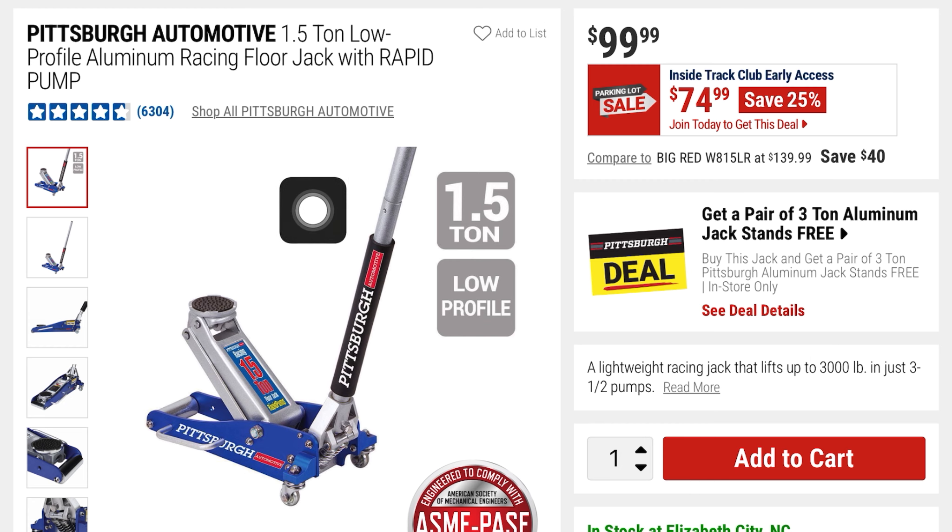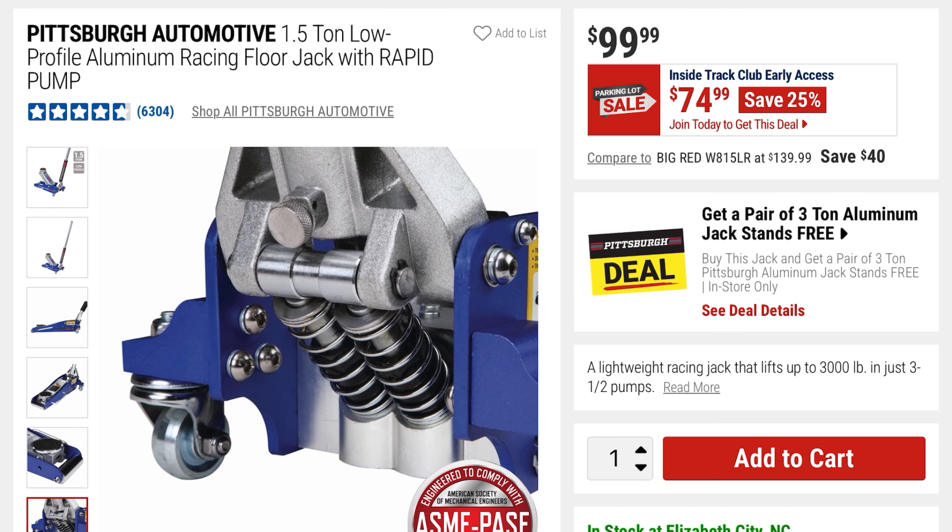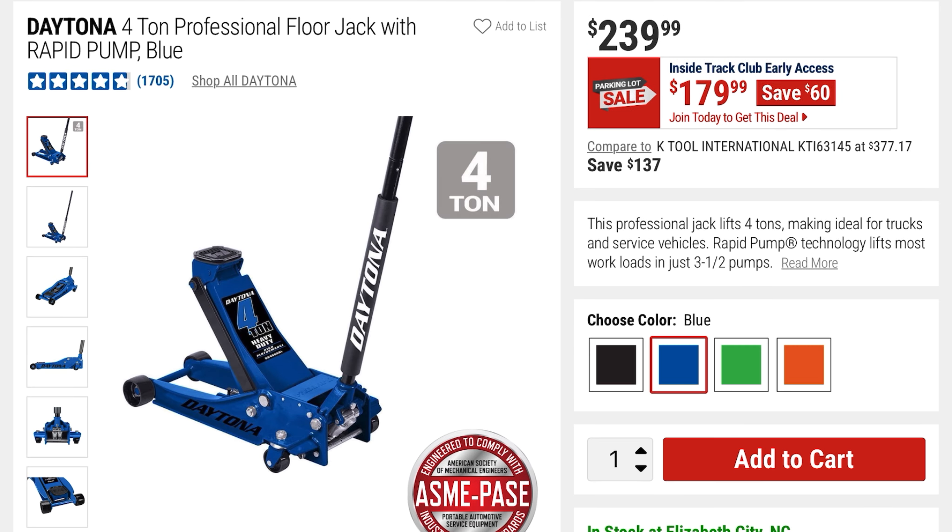It has about 4.8 stars with 6,000 reviews. There's a side profile, a top-down view, and a back view of its spring component.